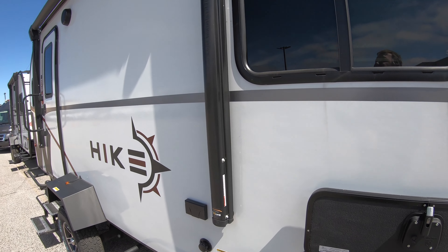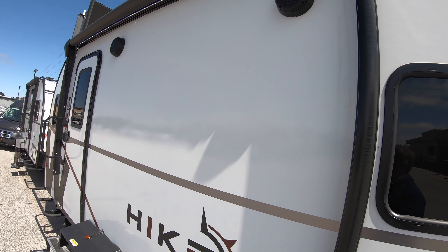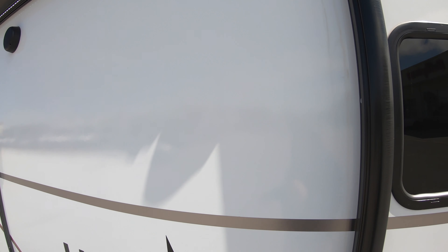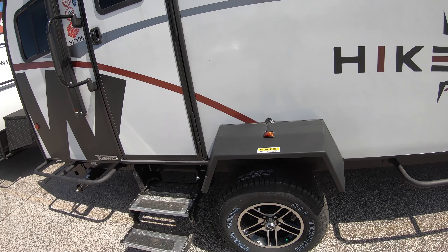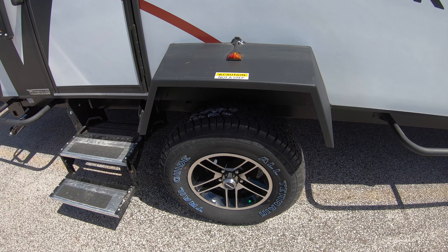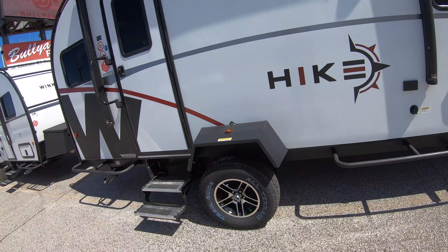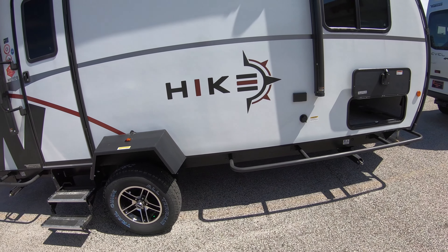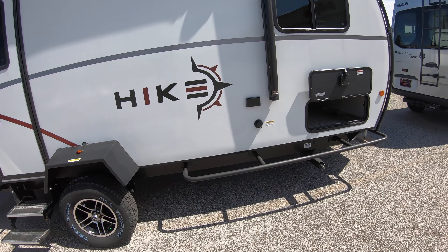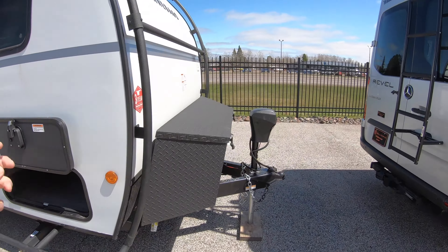The Hike is rugged but it gives you luxury too. You can see the nice power awning — I don't have it out right now because it's super windy — but you also have outdoor speakers. This also comes with the Explorer package, which gets you 15-inch aluminum rims and super aggressive tires. You can see all the clearance this thing has. It's meant to go on the trail, through potholes and all kinds of obstacles.